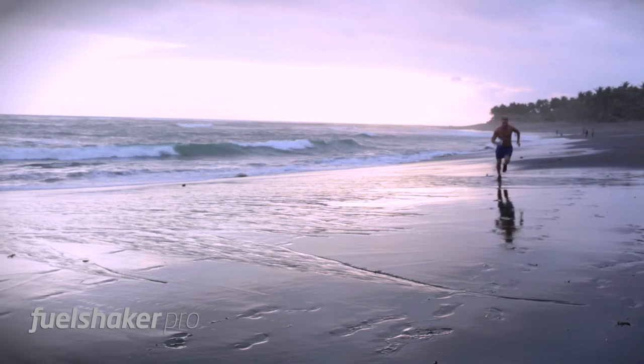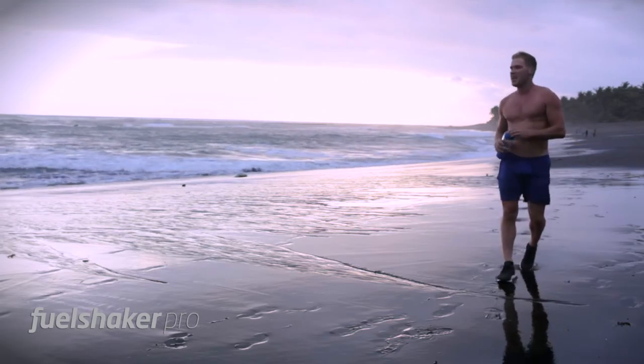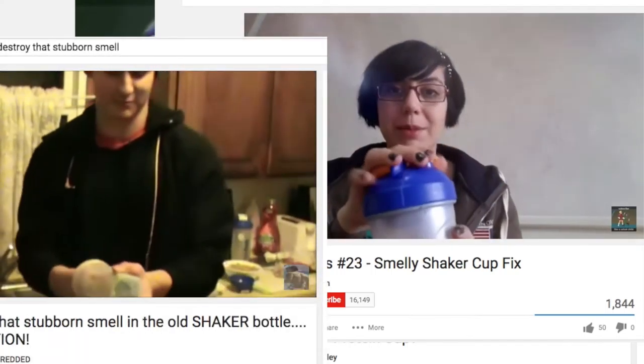Shaker bottles have been around ever since I started working out, and they are the fuel of our daily workouts. So why haven't shaker designs changed in all these years? Classic shakers smell bad, are hard to clean, and leave clumps in your drink.